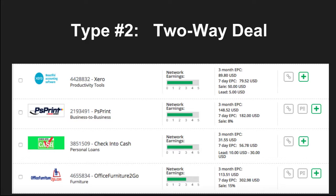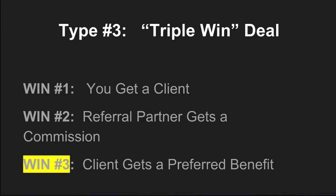Imagine creating a situation where everyone wins and the message that sends about your business. I have clients who earn millions of dollars every year with two-way deals, and it's good, but we can do better. If you want to stand out, be different, develop a competitive advantage, and dominate your market, it's time to take things a step further and think strategically in terms of what I call a triple win deal — where all parties win, not just you or the person referring a sale to you.